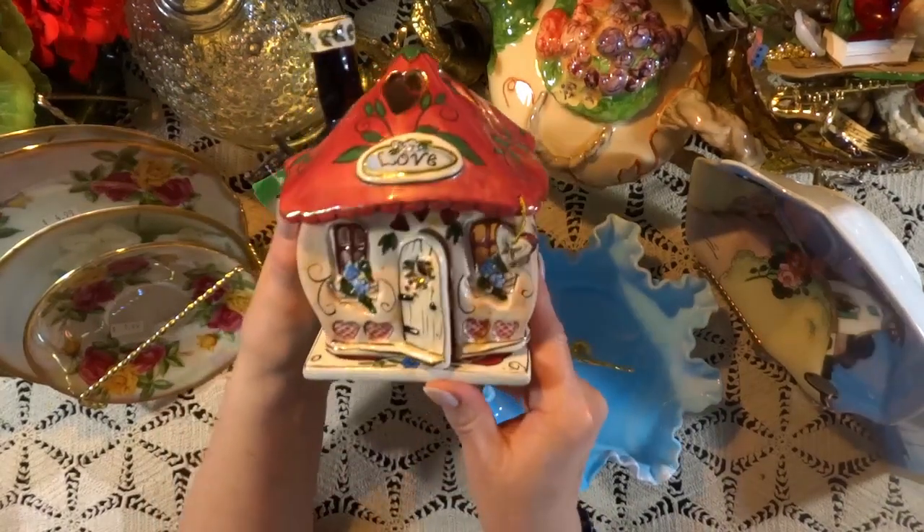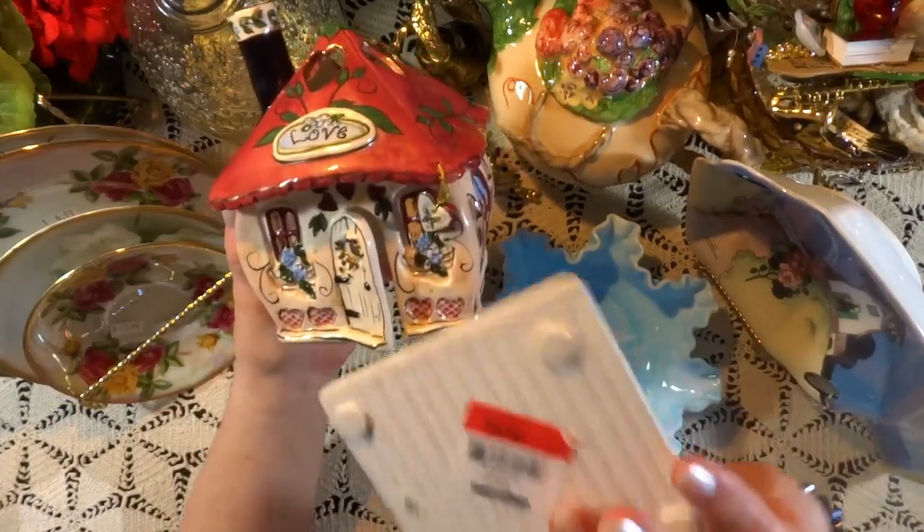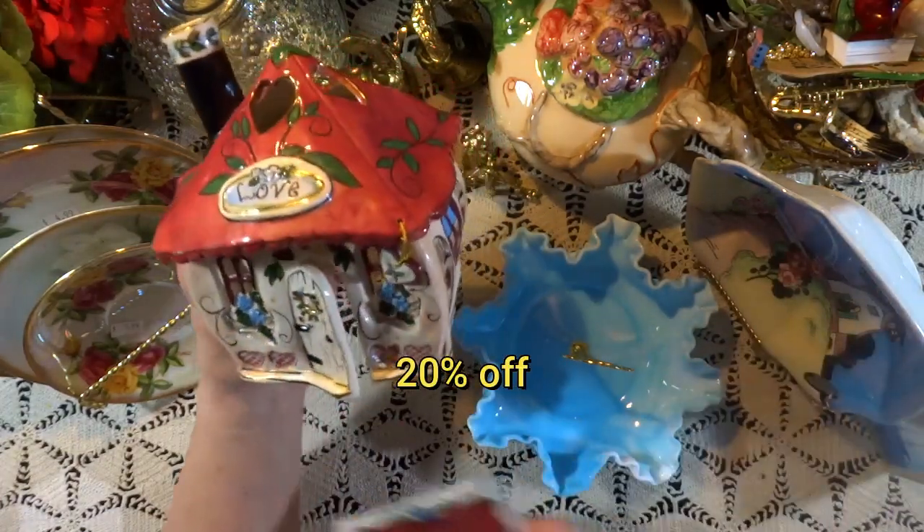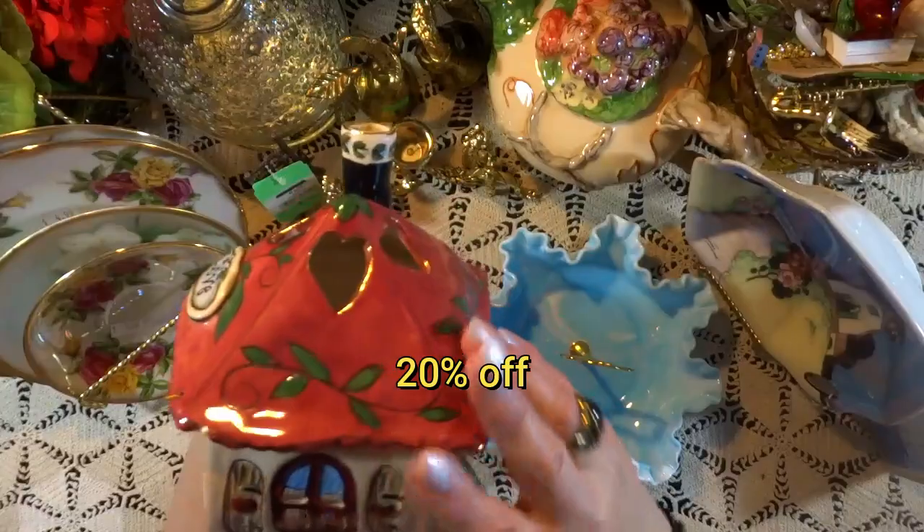Here we have this little Blue Sky Pottery piece — absolutely adorable with its tray. This was 20% off with a resell value of about $27.